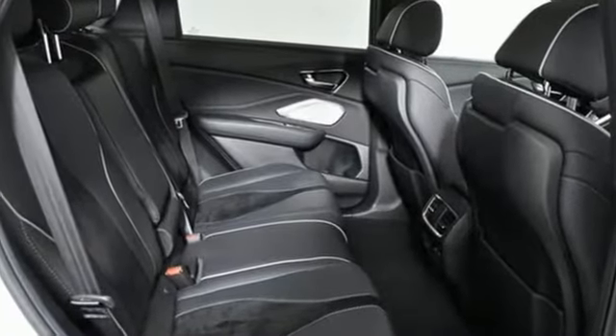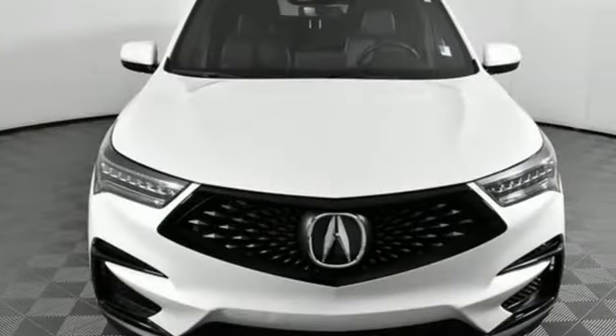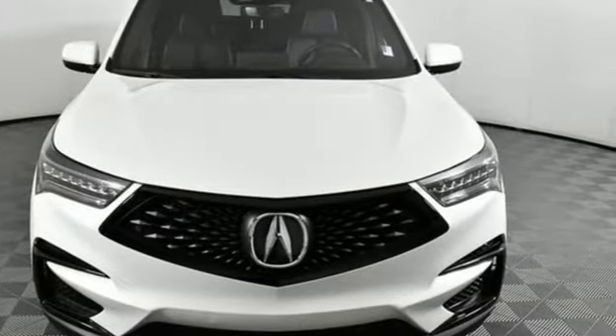Acura has a legacy of innovation, a legacy that continues here. See what it can do for you when you take it for a test drive.